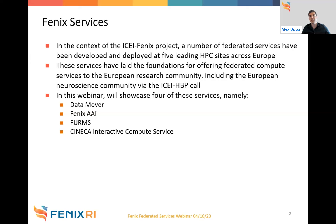These services laid the foundations for offering federated compute services to the European research community. A prime example is the neuroscience community in Europe, heavily supported by the ICHBB call, who were able to make use of these services. In this webinar, we're going to showcase the Data Mover service, Fenix AAI, Fenix User Resource Management System, and the Cineca Interactive Compute Service.